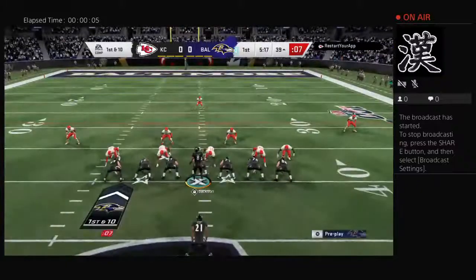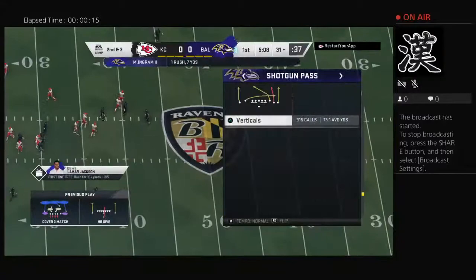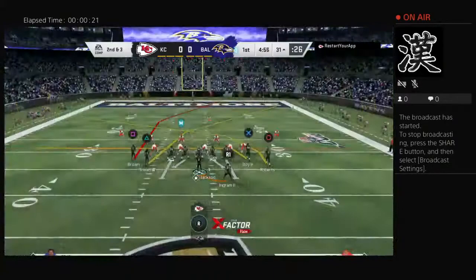Inside the 40 now for first and 10. And the former Heisman winner, this is Mark Ingram. A solid run on first down, gain of seven, leaves him with a second and three. Well, I think that's what they're going to need to do here in the first half — you've got to take some pressure off of this young quarterback, and no better way to do it than to establish the running game early.